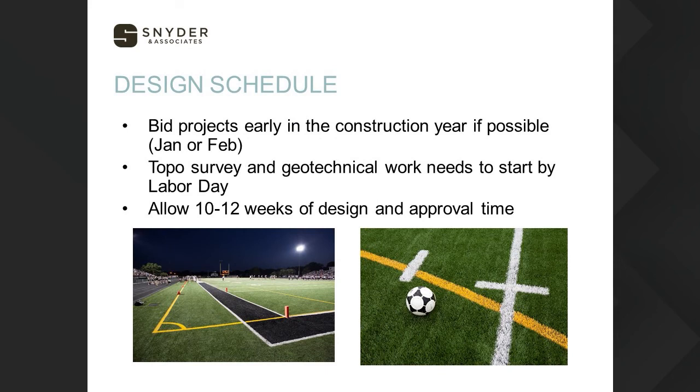Design schedules follow a similar approach to what was described for track. We want to take advantage of January or February bidding because turf manufacturers start taking orders in March and April. We want to be near the beginning of the line and have control over when our turf products arrive, rather than being last and potentially not receiving turf until late summer. Same 12-week design time applies, and we want to get geotechnical work going a little earlier since there's more design involved — targeting January or February bid times, not March or April.